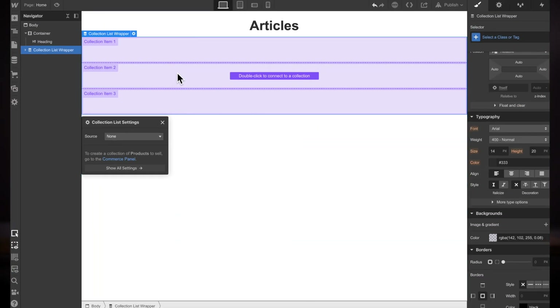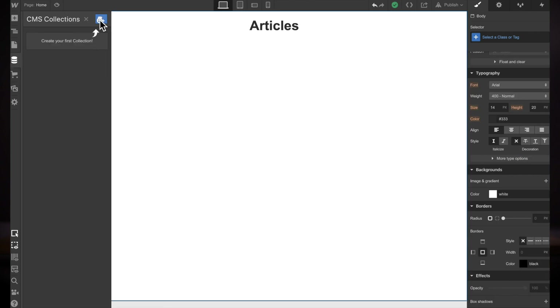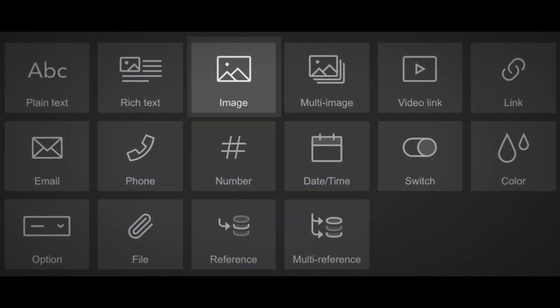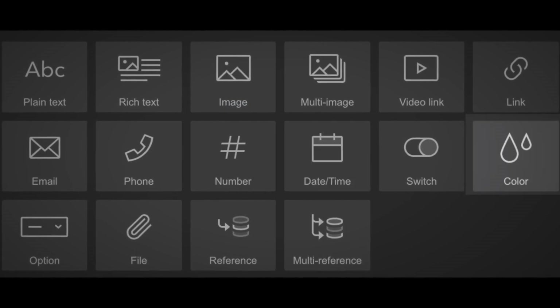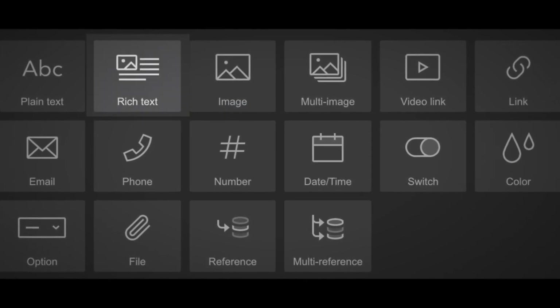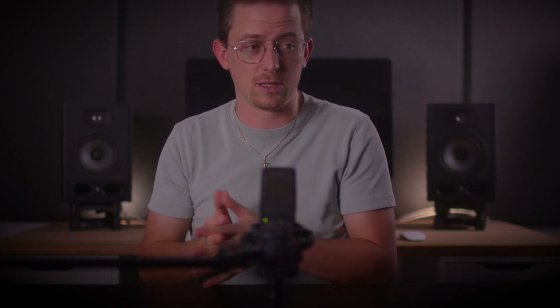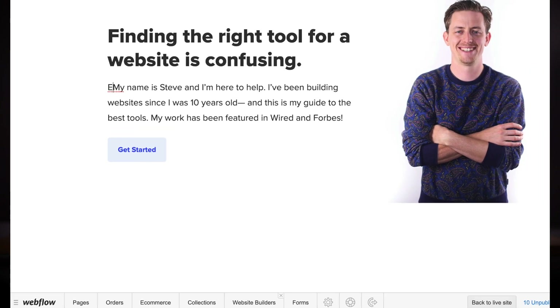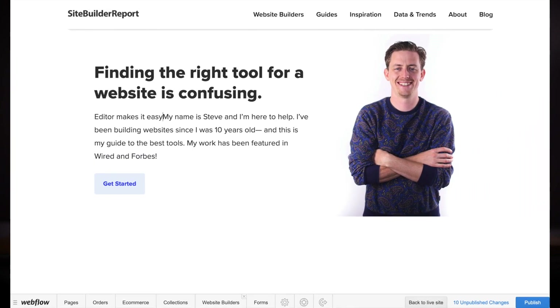On top of this designer, you can actually integrate a full CMS. The CMS lets you create content types made up of fields — for example, plain text, images, dates, colors, and even rich text. Having the designer plus the CMS is something I would have loved when I was a freelance designer — it's really powerful. The other great thing is the editor interface, where your client or team can edit the website, and it's much more intuitive than WordPress's at times messy backend.